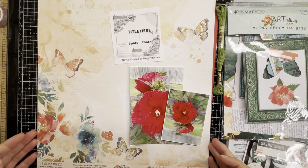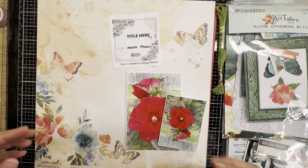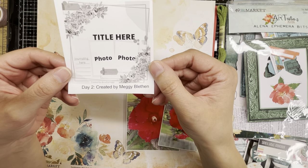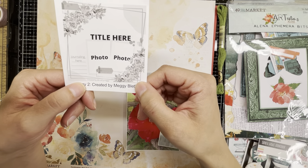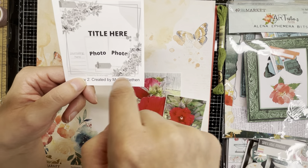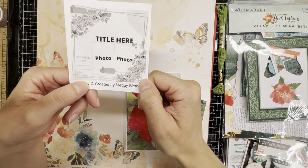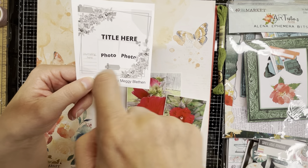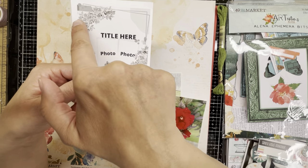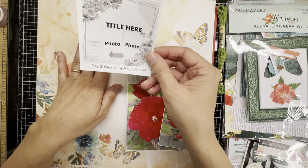Hello, here we go on day two of Christie's Beautiful Life 30 Days of Sketches. Today we are working with this sweet-looking sketch by Maggie Blethen. It has an interesting little frame situation going on — I'll probably just end up doing photo mats. This one consists of two photos, a couple of little frames, and a couple of big embellishment areas, so it's going to be lots of fun.